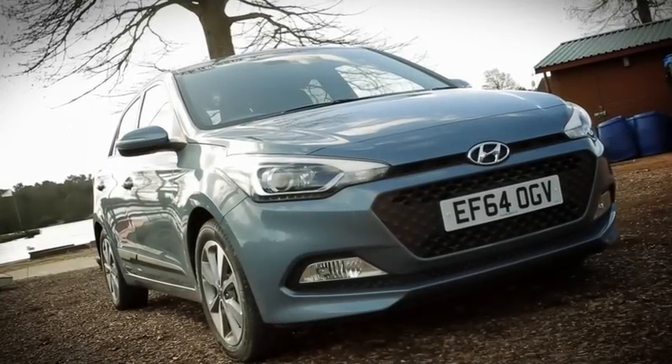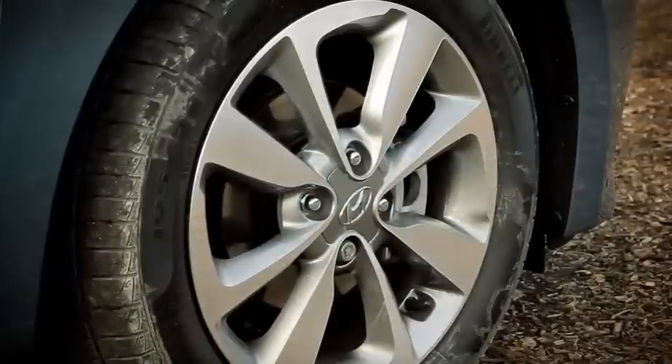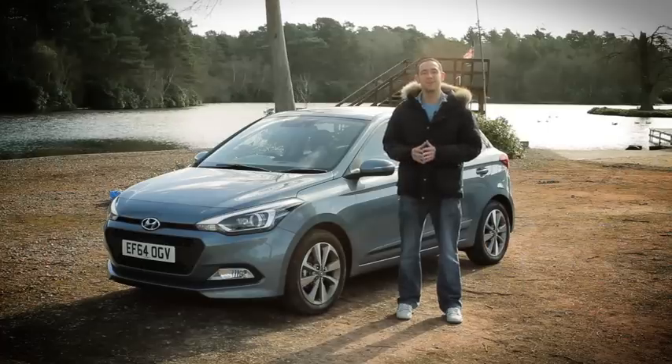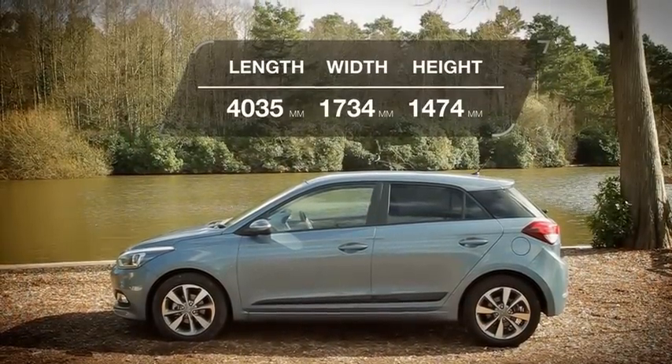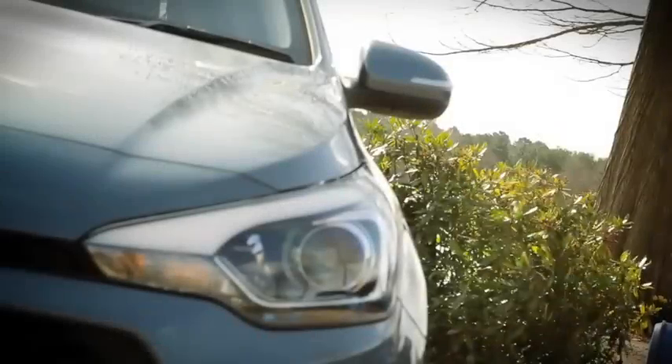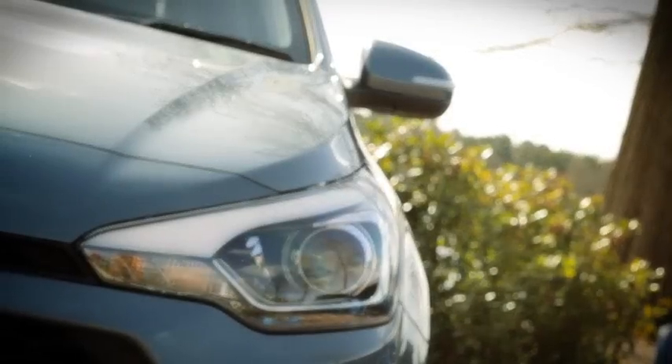You'll want to avoid the entry-level S trim because it misses out on the alloy wheels and front fog lights that SE trim gives you. And if you want your i20 to look even posher, then upgrading a stage further to premium trim gives you swanky LED daytime running lights.